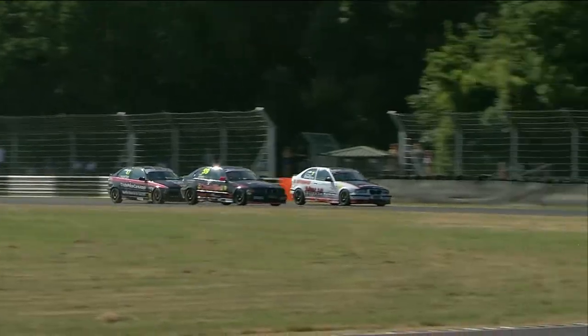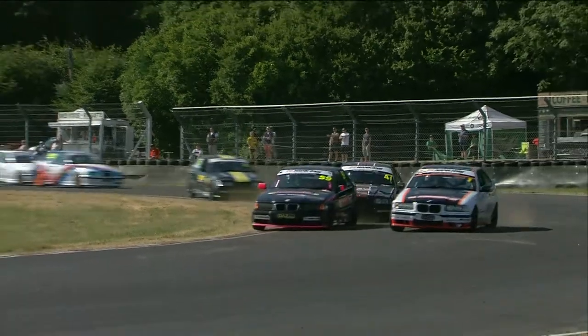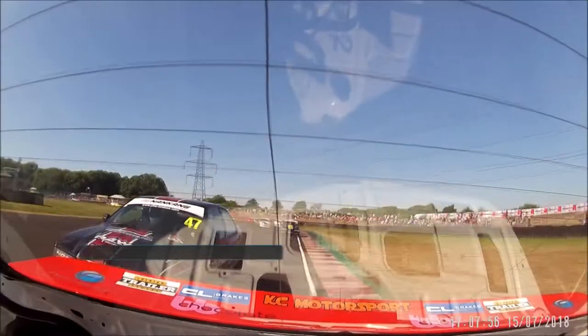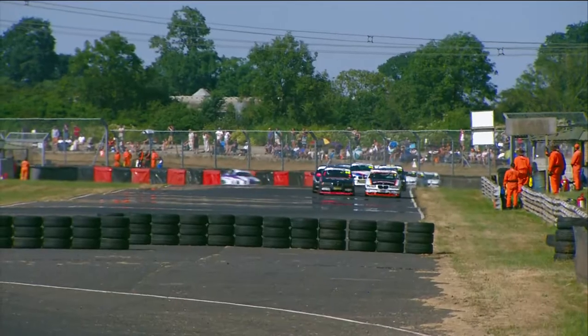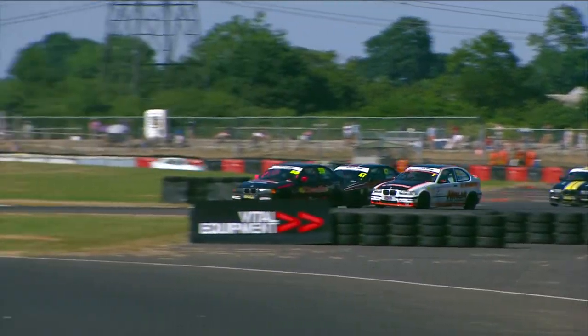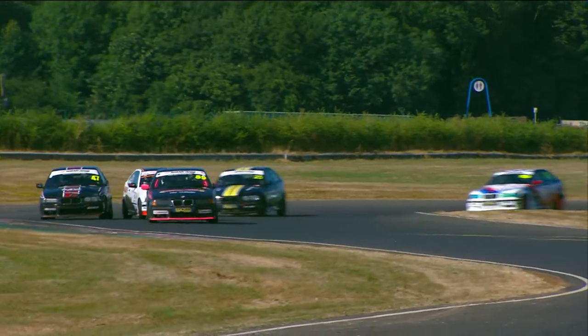Ian Jones going heavily defensive. Steven Daley tries to go right around the outside — a brave move, and he might just do it. Lots of respect shown between the pair of them — no contact. Ian Jones could quite easily have run Daley out to the edge of the road there coming out of the corner. He left him room at the chicane though, but he's not quite as generous, so Daley loses momentum.